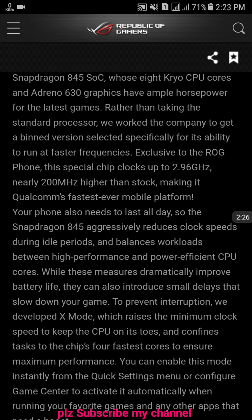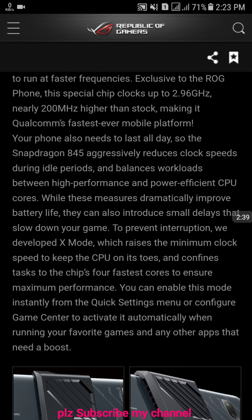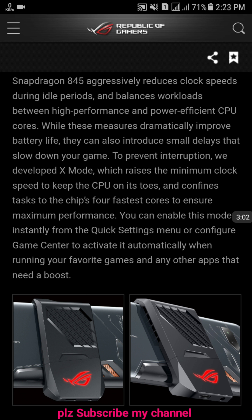Your phone also needs to last all day, so the Snapdragon 845 aggressively reduces clock speed during idle periods and balances workload between high-performance and power-efficient CPU cores. Battery life improvements can also introduce small delays that slow down your game. To prevent interruption, they developed X-Mode, which raises the minimum clock speed to keep the CPU on its toes and confines tasks to the chip's faster cores to ensure maximum performance. You can enable this mode instantly from the quick settings menu or configure Game Center to activate it automatically when running your favorite games and any other apps that need a boost.